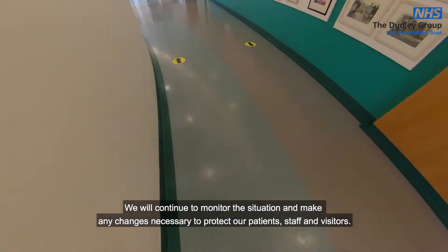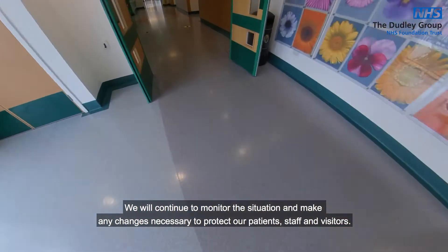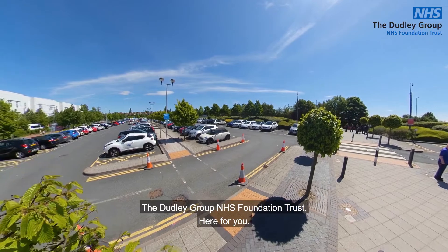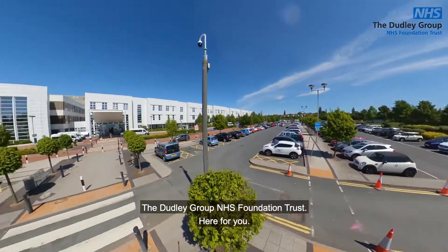We will continue to monitor the situation and make any changes necessary to protect our patients, staff and visitors. The Dudley Group NHS Foundation Trust — here for you.